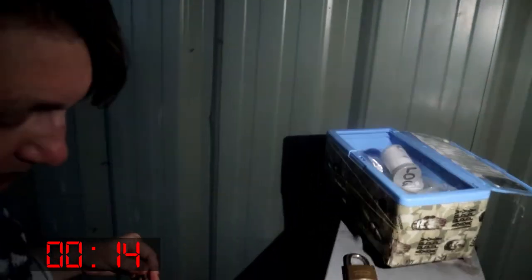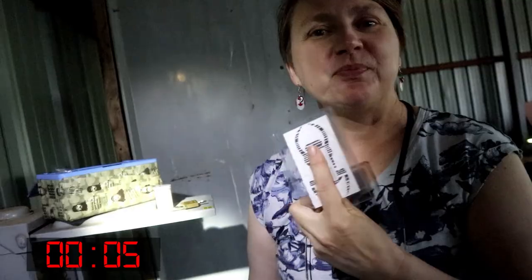I actually have a trackable I can go get. I'm gonna leave this trackable that I've picked up along the way in this cache. Awesome cache.